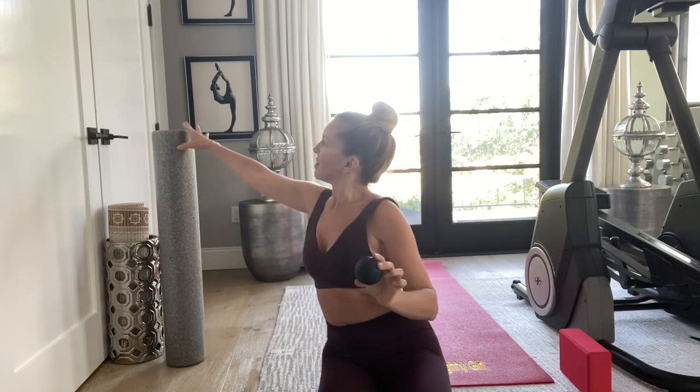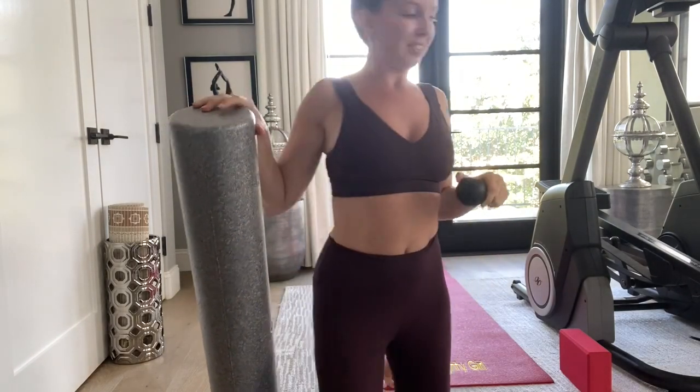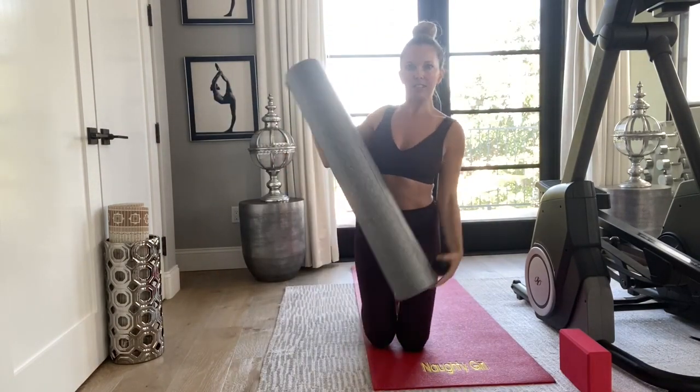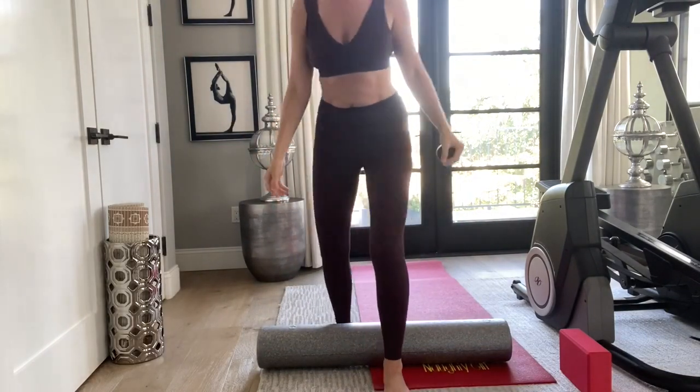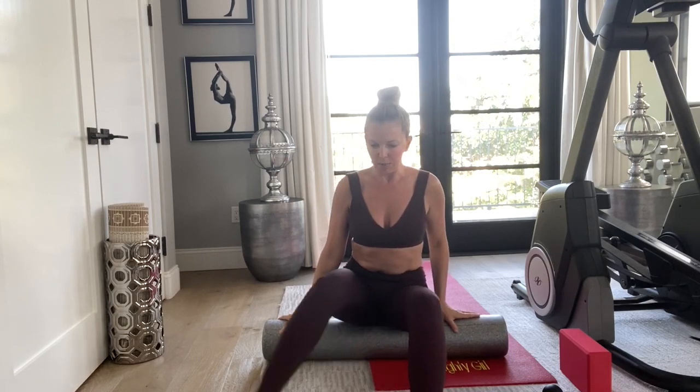Those are four stretches great for sciatica. Also, getting a massage is key. If you can't go to a massage parlor or afford one right now, there are two ways to give yourself a massage at home. One is this hard massage ball, and the other is a foam roller. These techniques were taught in my physical therapy class for sciatica pain — doctor approved.